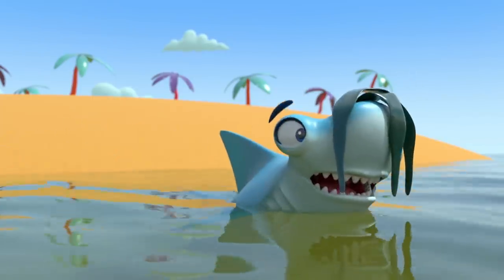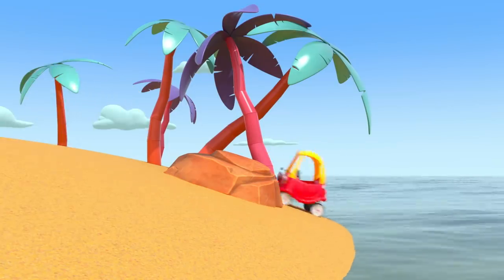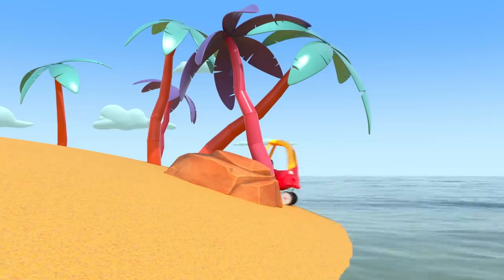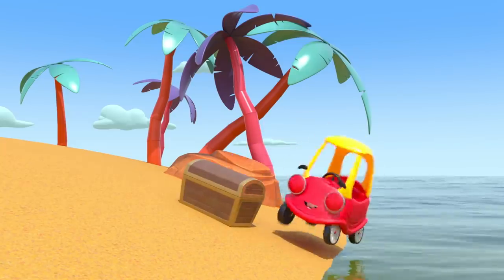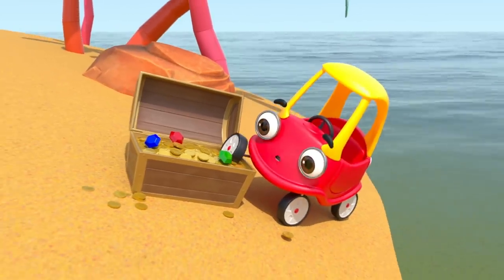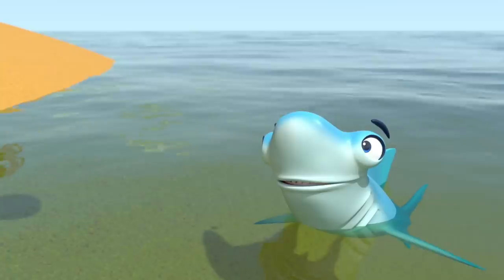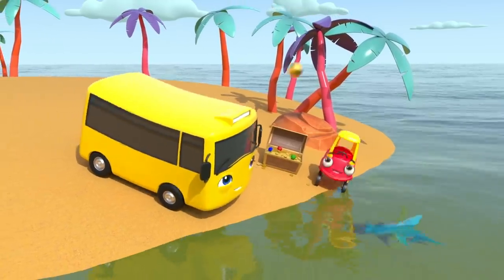Is this X the treasure? No, that's just some seaweed. What about this X? Hooray! There's the treasure chest. Well done, Cozy. Look at all that shiny treasure. And look — a golden ball! Now they can play catch again. Well done, everyone.